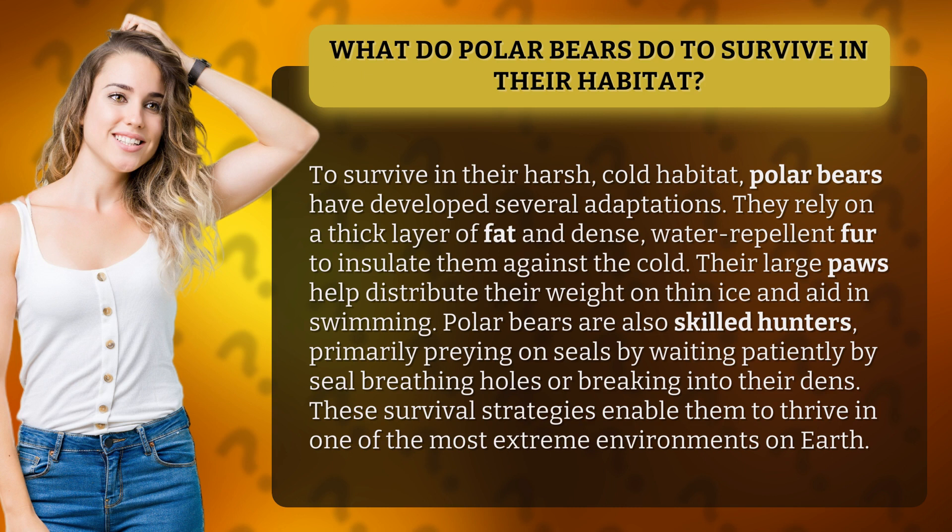Their large paws help distribute their weight on thin ice and aid in swimming. Polar bears are also skilled hunters, primarily preying on seals by waiting patiently by seal breathing holes or breaking into their dens. These survival strategies enable them to thrive in one of the most extreme environments on Earth.